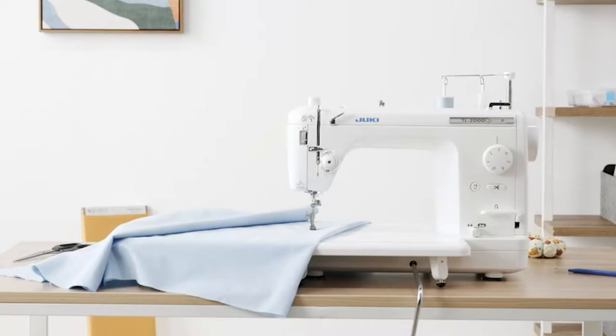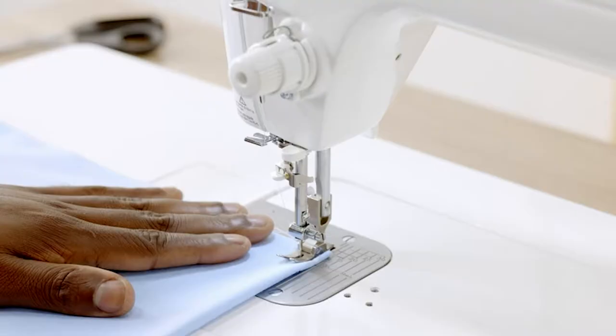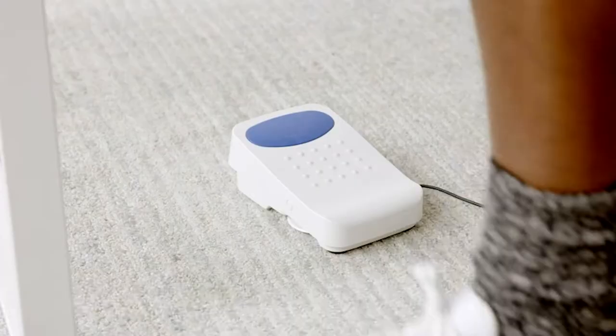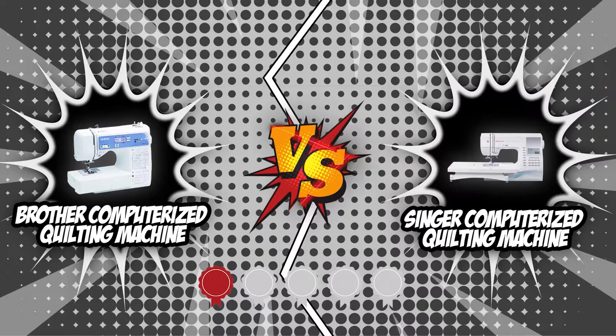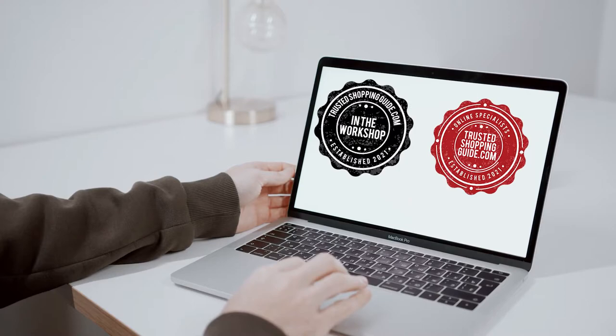What made the computerized quilting machine explode in popularity was its built-in miniature computer. Unlike its traditional counterpart, a computerized quilting machine is a lot more user-friendly and offers the best solution for producing quality quilts. If you're searching for a quilting machine that can provide everything you need, you've come to the right channel. Today we'll be having two of our best go face-to-face in the battle of the fittest. Both these quilting machines have garnered a 5 badge rating from our team at trustedshoppingguide.com, so we expect this to be nothing less than a spine-tingling battle of the ages.